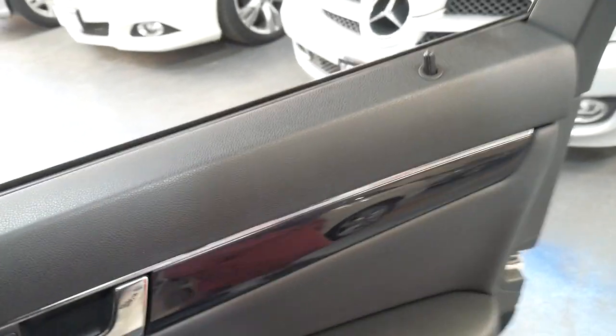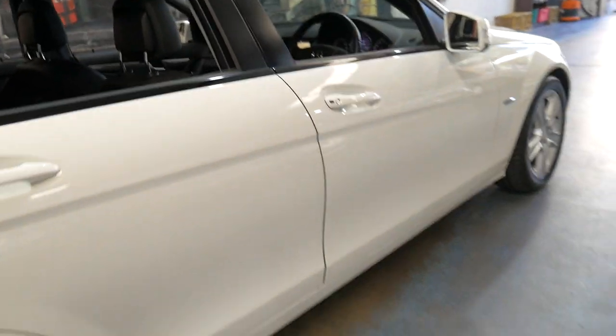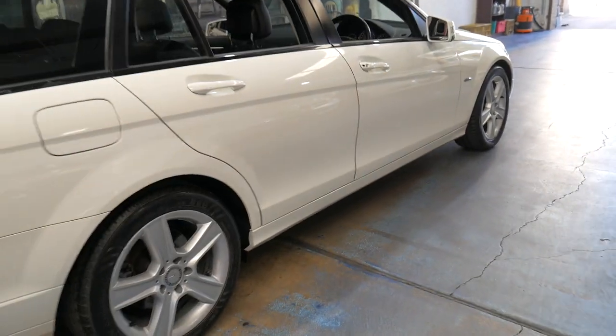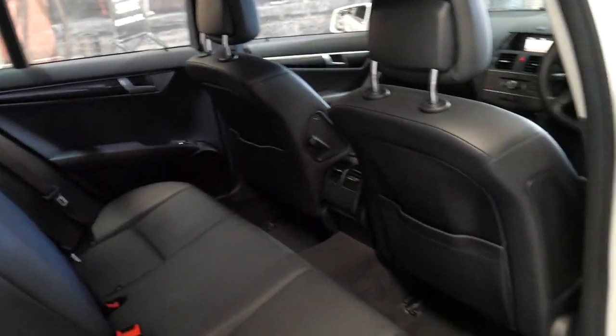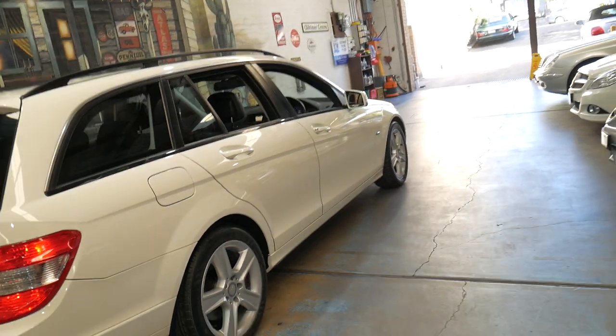White is certainly a very good colour to have on a wagon — white with black — because it's very easy to keep clean. It's got what looks to be a pretty new set of tyres on it. The bodywork is excellent.